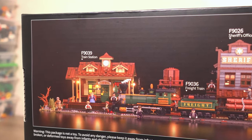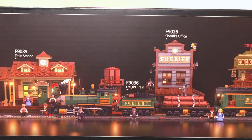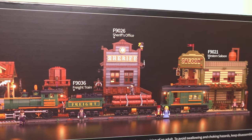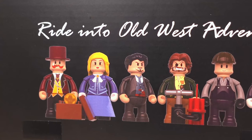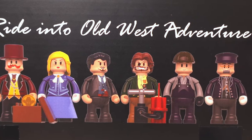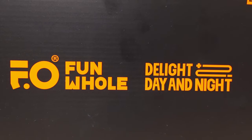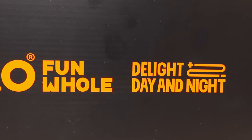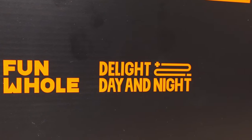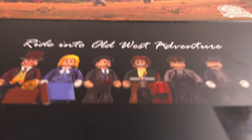Turning the box around, towards the top we see this set alongside the other sets in this wild west range including the station, a sheriff's office and a saloon. The top of the box has a close look at the six minifigures included, which we'll take a closer look at later. At the bottom of the box there's text which says 'delight day and night' — a big hint towards one of the features of this set.